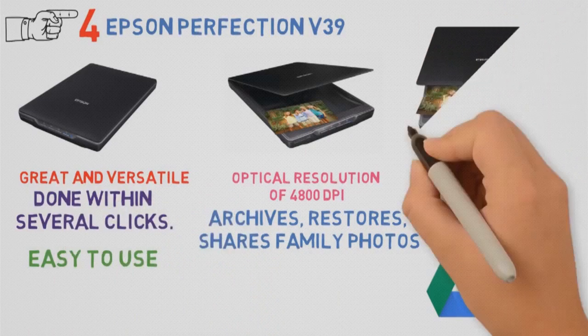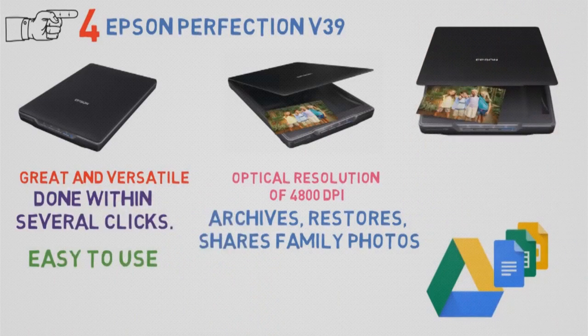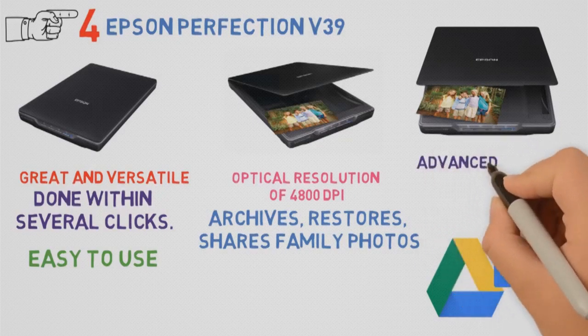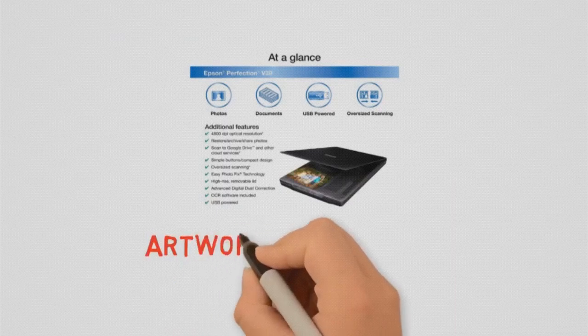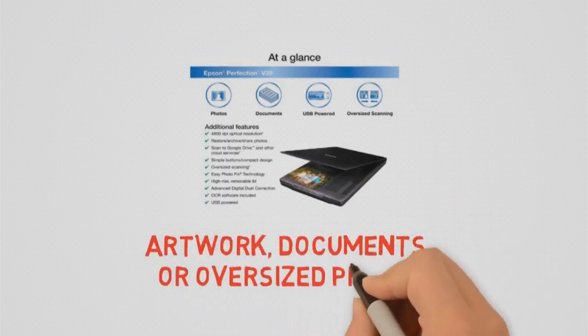It's compact and space-friendly, and it has a built-in kickstand for vertical placement. One of the most interesting enhancement features is advanced digital dust correction, which allows you to remove dust from scanned photos. It's perfect for scanning artwork, documents, or oversized prints.